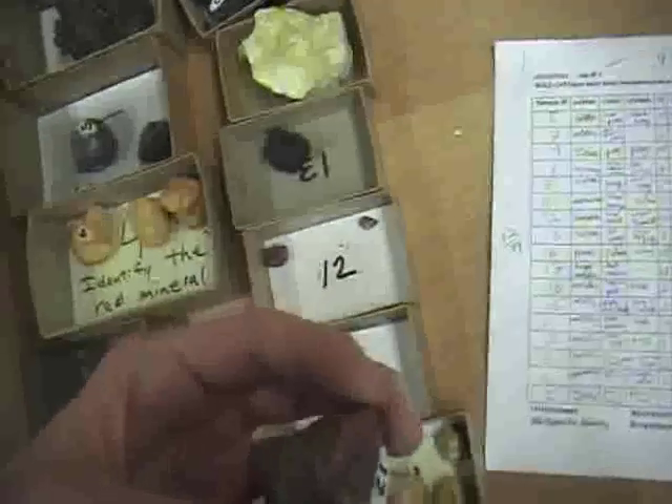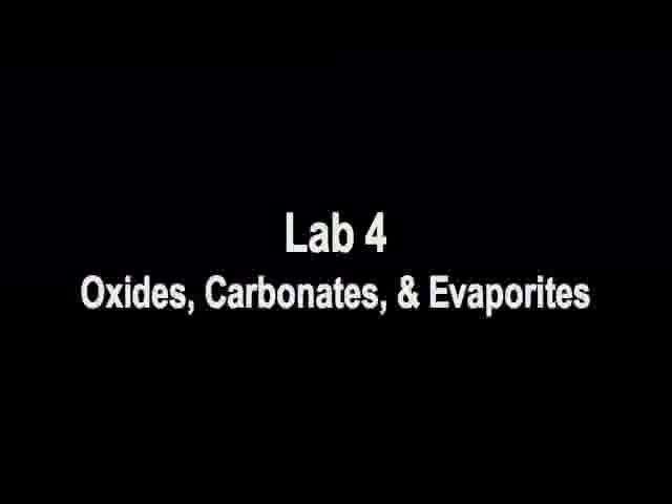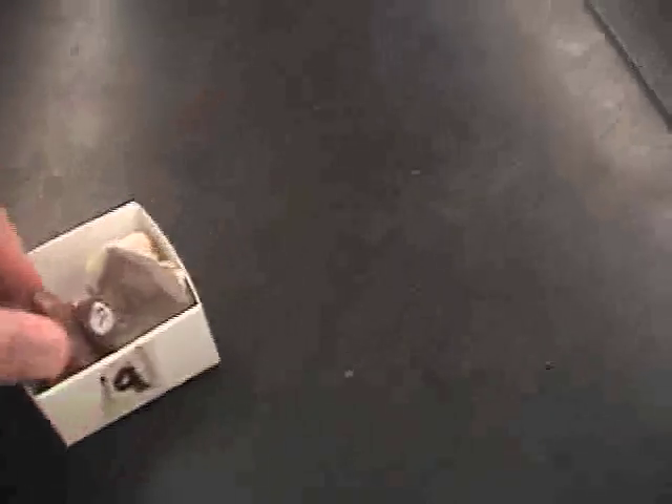This is cinnabar — it's pretty stuff but it's nasty because it's mercury sulfide. This is magnetite. And this is dolomite here.